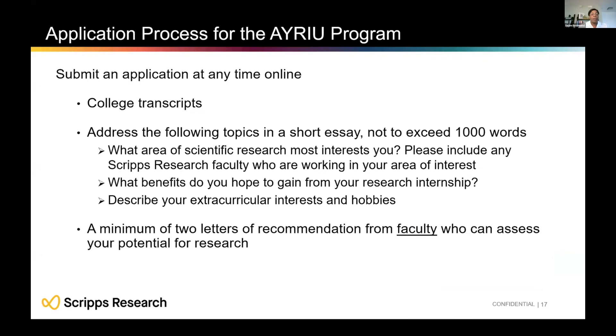The AYRIU application process is similar to SURF: you submit transcripts, letters of recommendation, biographical information, and short essays that let you convey your excitement and passion for this research opportunity.